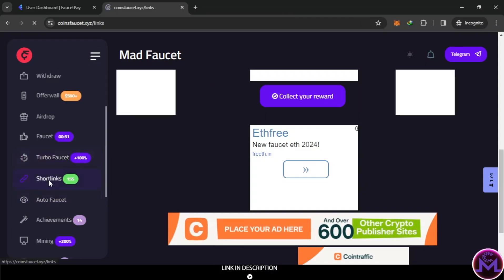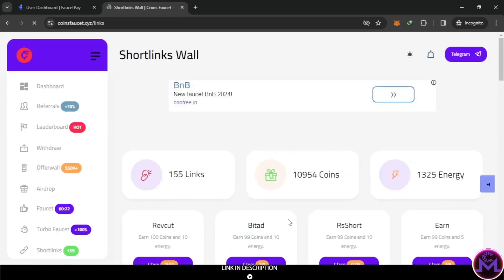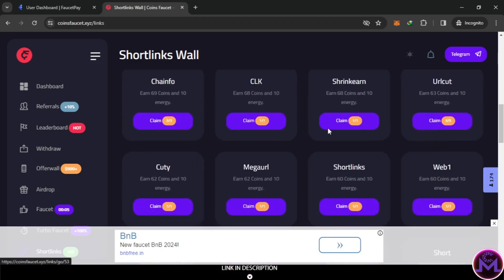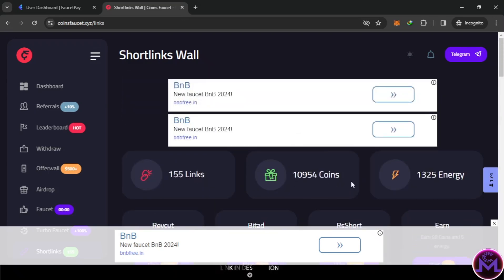Short links also offer a lot of earnings. I've been working on RS Shorts - I visited some links to try to earn fast. I visited this one three times and you can get 2000 coins just from that one, because they give 99 coins and 10 energy per claim, which you can complete in three minutes. There are a lot of short links available, and if you complete everything you can get 10,000 coins - enough to withdraw to Binance.